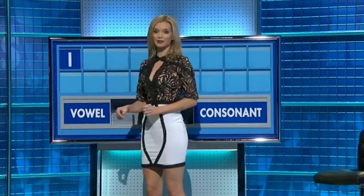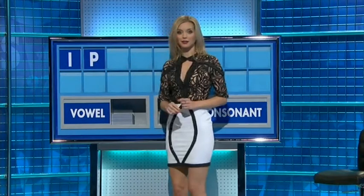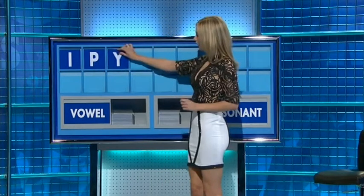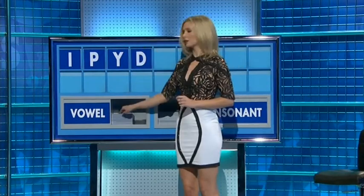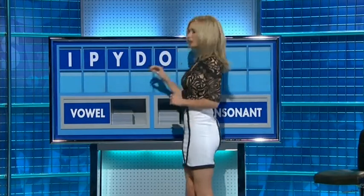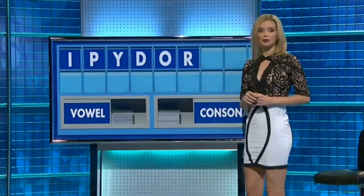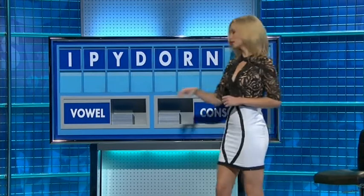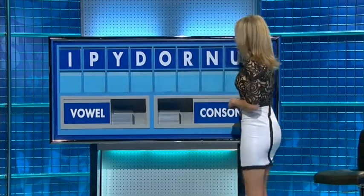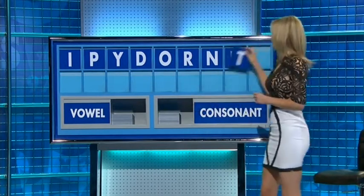Letters selected: I. Consonant — P. Another consonant — Y. Another consonant — D. Vowel — O. Consonant — R. Consonant — N. Vowel — U. And lastly — T. Untalk — worth a shot.